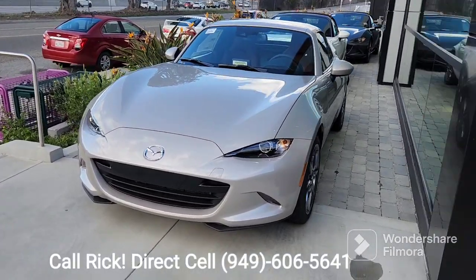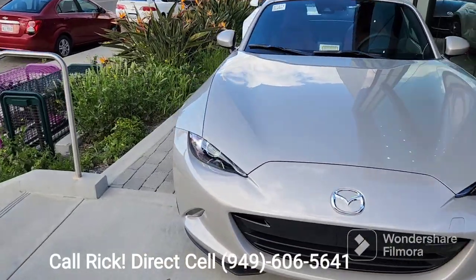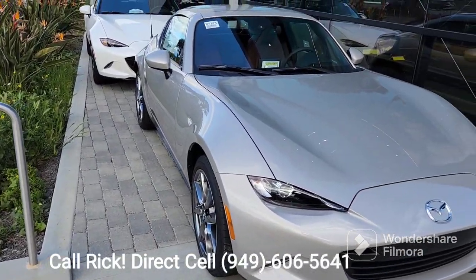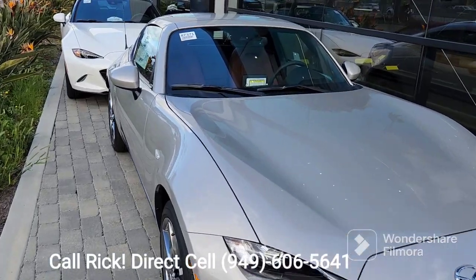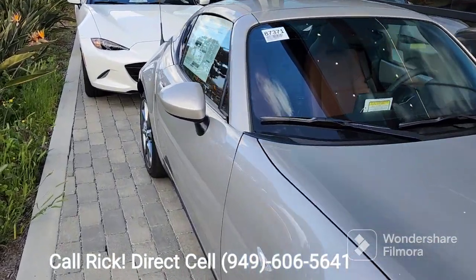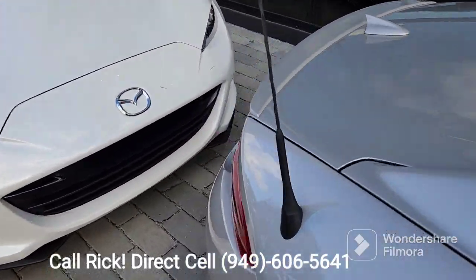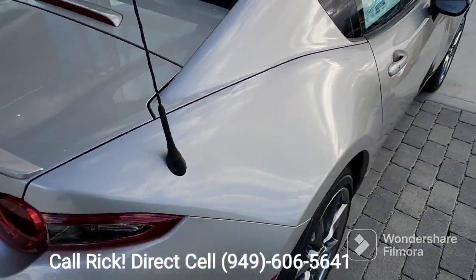Miguel, this is the 22 RF automatic in platinum quartz, but we do have the machine gray so it is available. I just wanted to show you the vehicle. It's got the 17-inch alloy wheels.